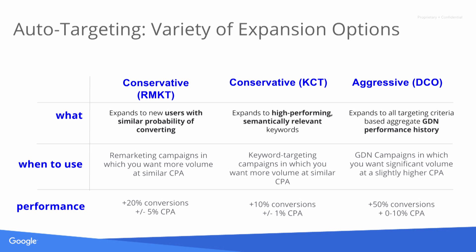We also have aggressive auto-targeting, which used to be called Display Campaign Optimizer. With this, we look at your performance history across all GDN, use as many signals as we can get — including the landing page and your user lists — and try to do as much mid-funnel targeting as possible. We typically see around a 50% lift in conversions with aggressive auto-targeting, though at a slightly higher CPA.